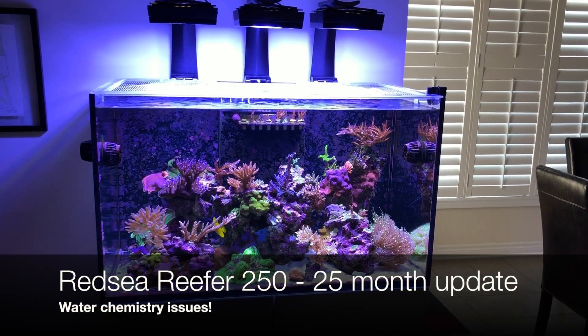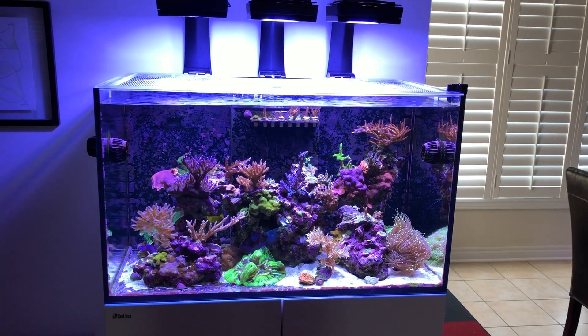Hey guys, welcome back today. We're gonna do a 25-month update on the Red Sea Reefer 250.